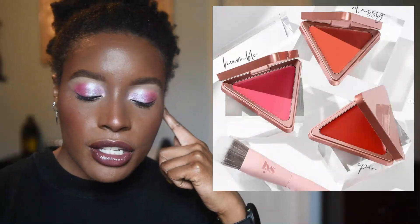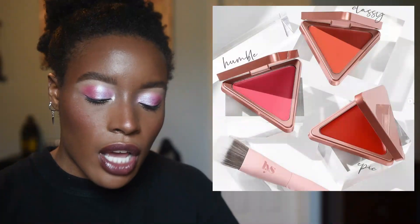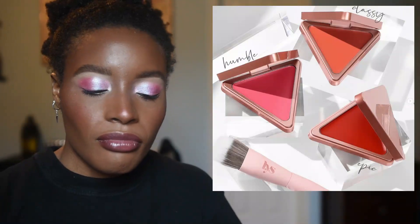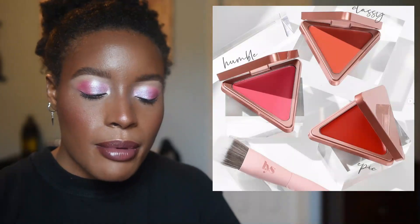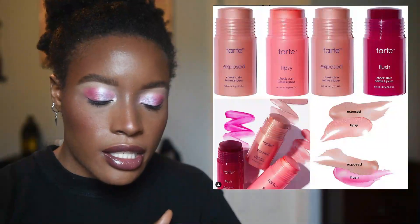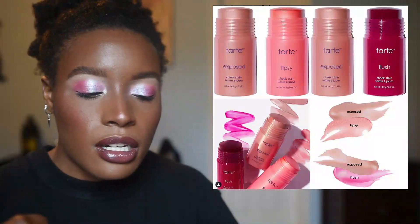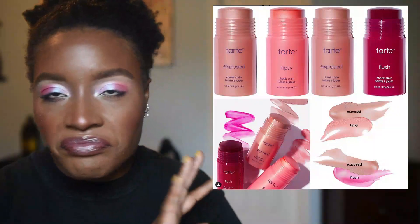LYS Beauty has come out with some new shades for their cream blushes, which I think is nice. I still have yet to try this cream blush formula — there are a couple that I have in my loves list at Sephora that I've had there since they launched, and I still haven't pulled the trigger. One collection of cheek products I know I'm not going to pick up is from Tarte — their cheek stains originally launched in 1999. For me these don't work: they're not dark enough, not pigmented enough. Easy pass.